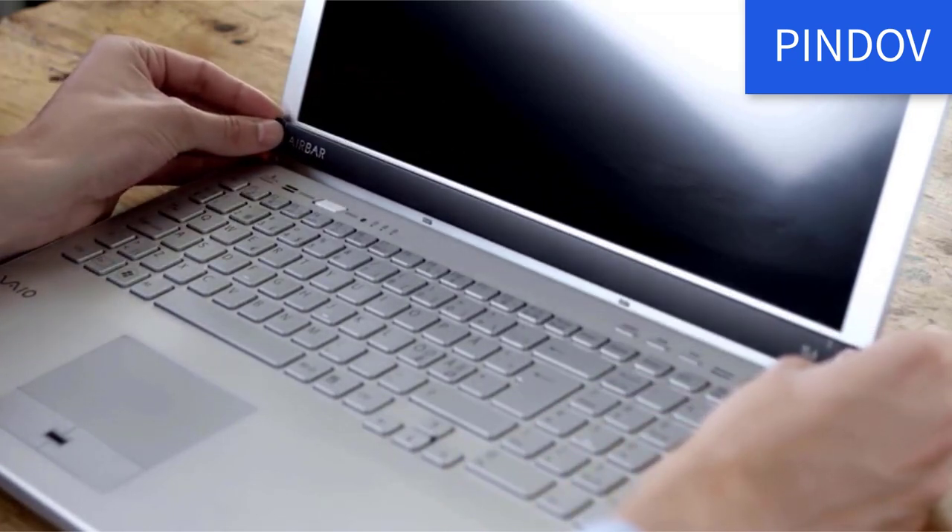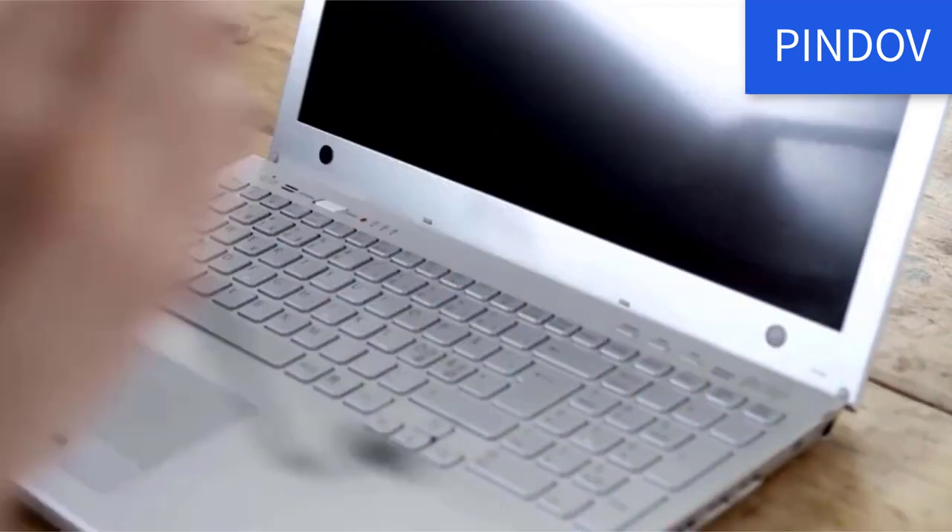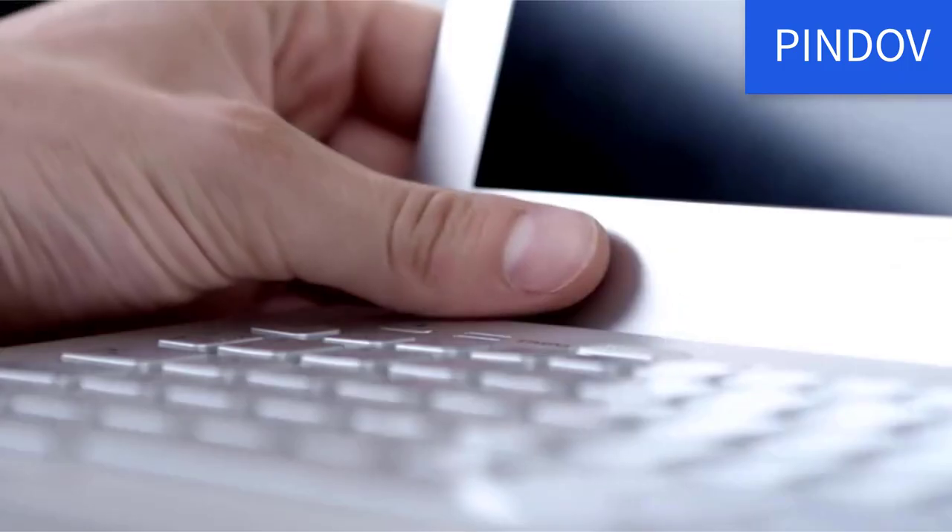You can even use multi-touch gestures to rotate the screen. With this device, you'll breathe new life into your old, forgotten laptop and bring it into the modern era of technology.